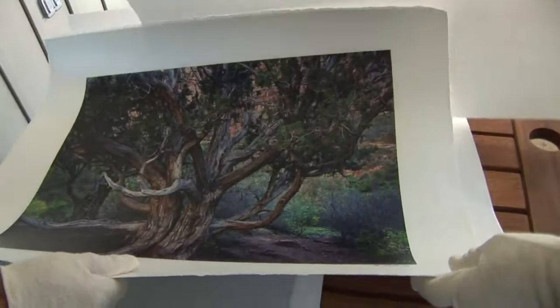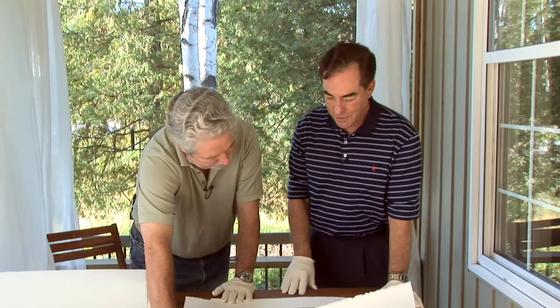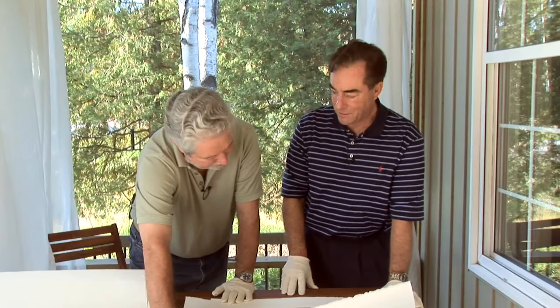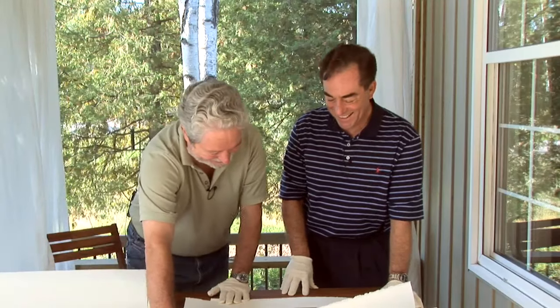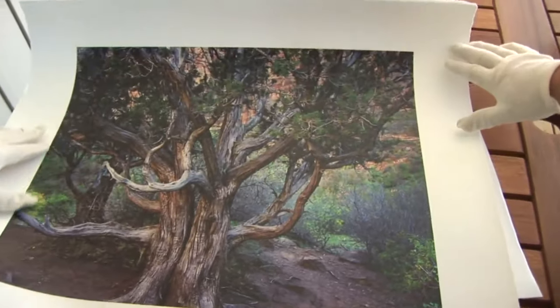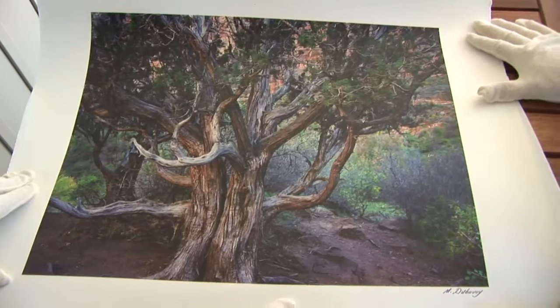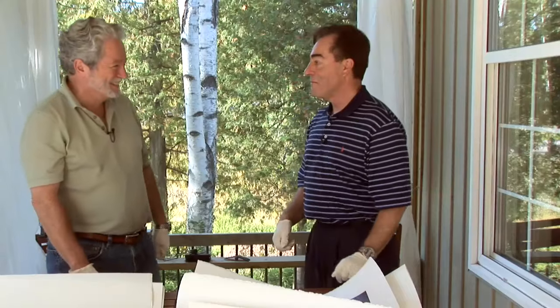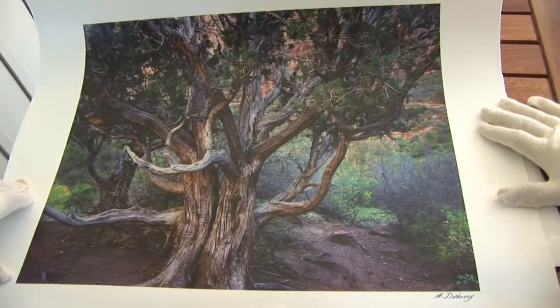The next print was shot with an 8x10 inch camera — Mark's self-confessed preference for making things as hard as possible, both in the field and in the darkroom. He sold his 8x10 reluctantly, though he still has one at home. It's a lovely photograph.